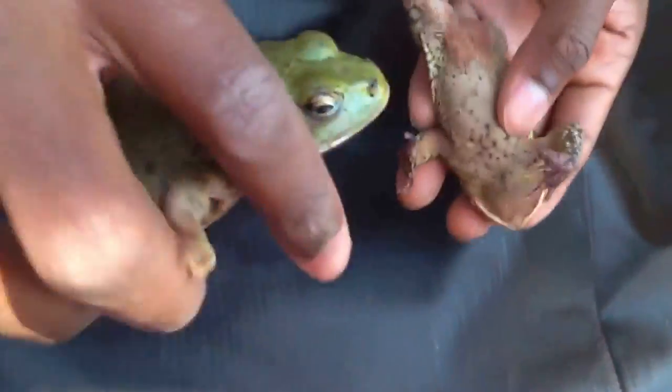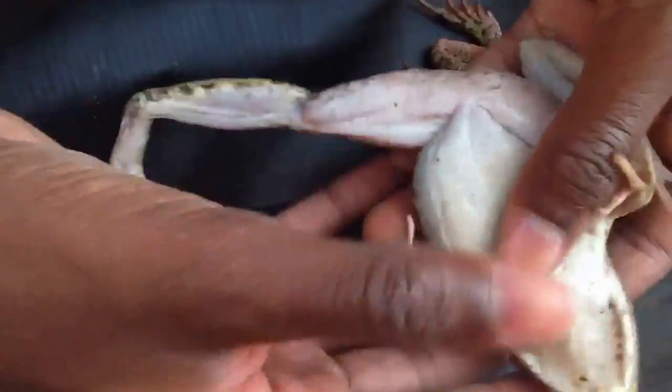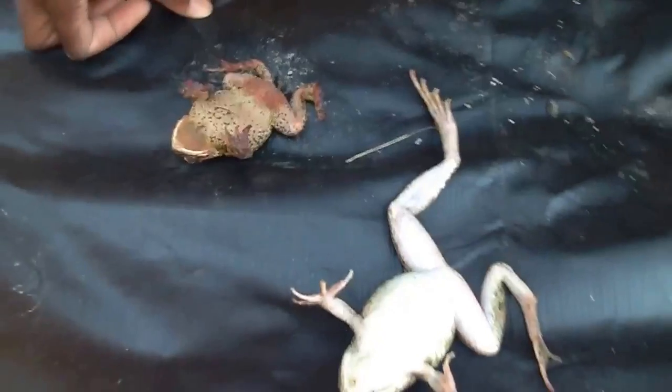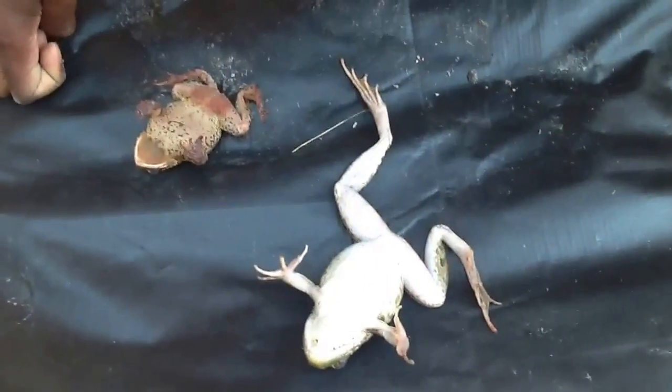Here's the underbelly of the frog. The frog's underbelly is very white because they don't need any camouflage for that part. Toads, on the other hand, need camouflage there. Toads also like to play dead — and so do frogs sometimes — as their last defense mechanism. There they are, both playing dead.